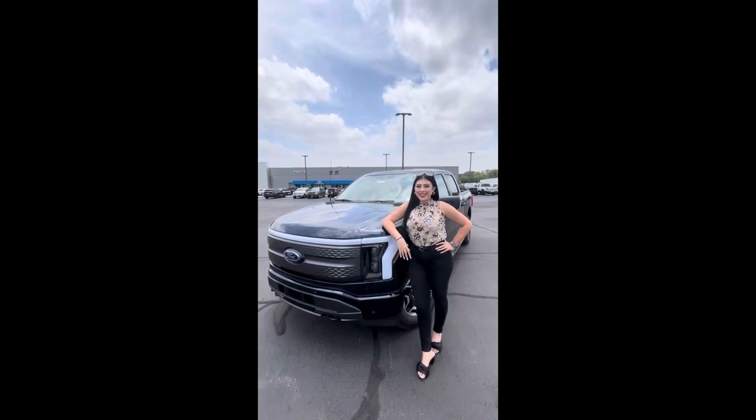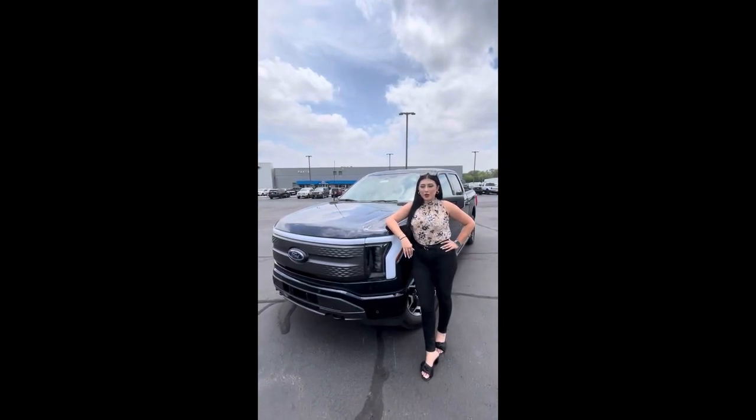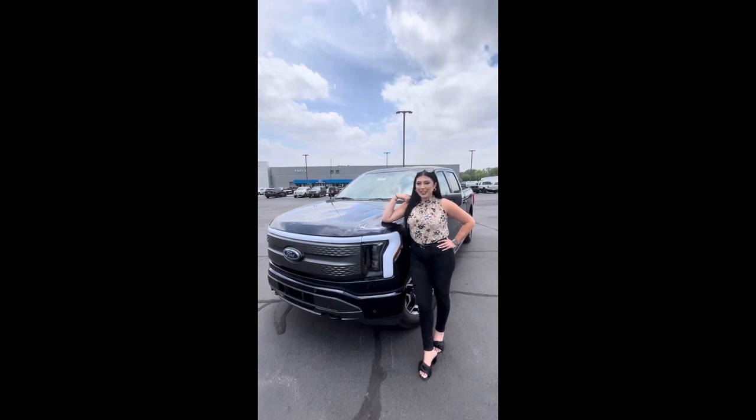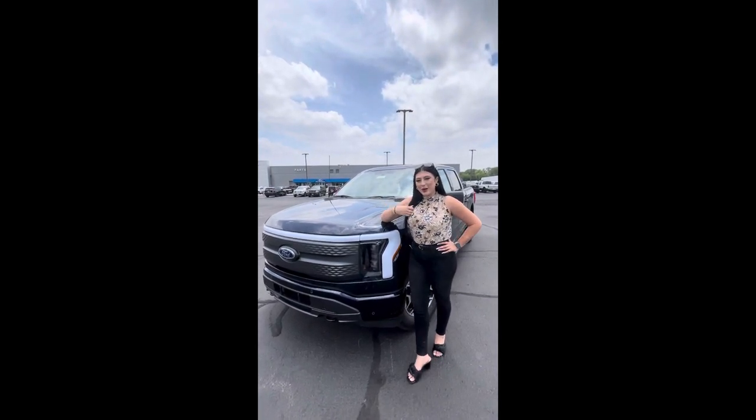Hello everybody, my name is Daniela, Internet Sales Department here at Jordan Ford in Lime Oak. I'm here to show you this beautiful 2022 F-150 Lightning, our XLT standard range battery.